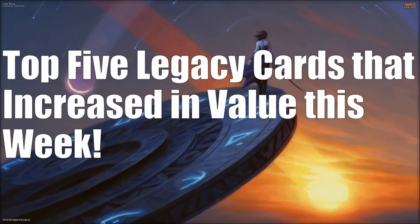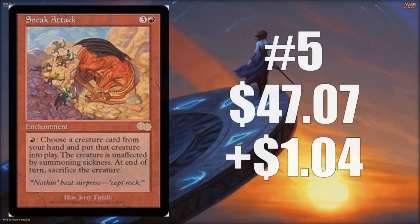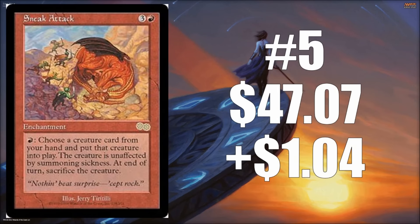Now for the good news — the top five cards that increased in value this week. Number five is Sneak Attack, which went up $1.04, bringing it to $47.07. That's pretty much where Sneak Attack has been sitting for a while. It sees play in Sneak and Show decks — a good way to sneak big creatures in, get huge damage across, or trigger attack abilities. It's a key part of that deck and shows up in others as well.